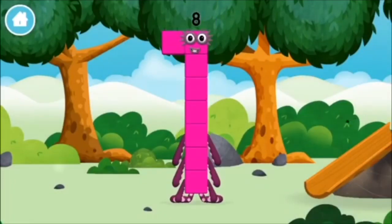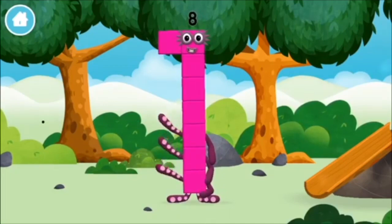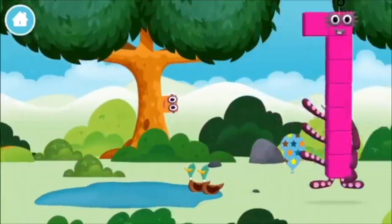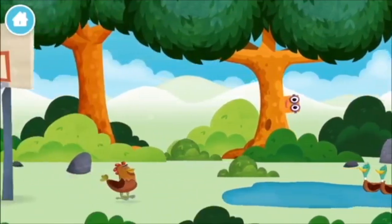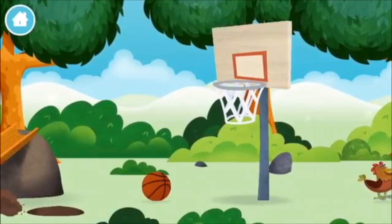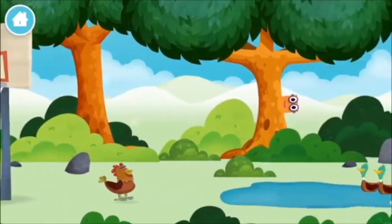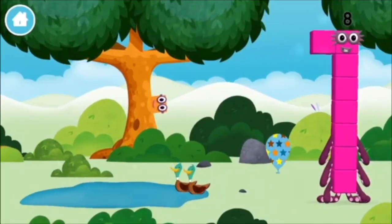You made number block 8! You made a new number block! One mole digging a hole! A chicken! Two ducks swimming in a pond!